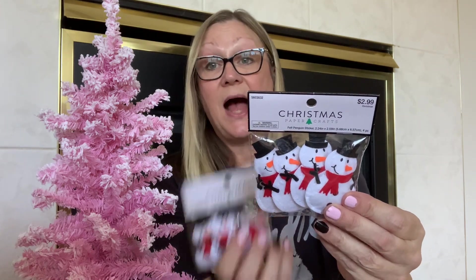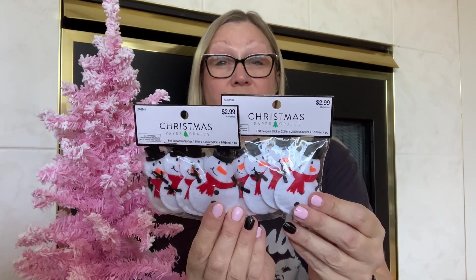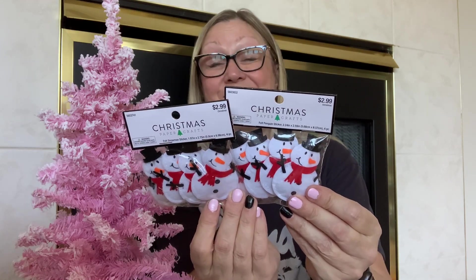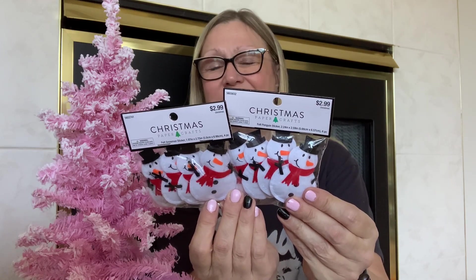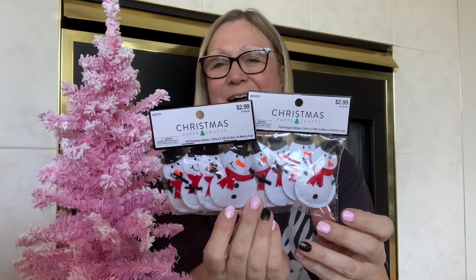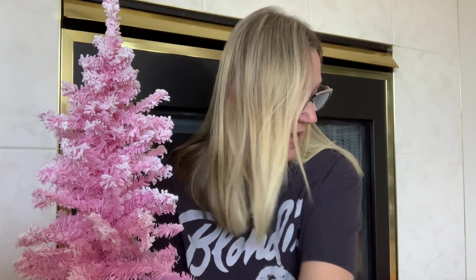I also picked up these felt snowman stickers — these are really cute. You get four in a pack and they were originally $2.99, so I got them for about $1.50 each. I didn't see the snowman last year; I saw Santa and the gingerbread man, but not the snowman. So I wanted to pick those up.